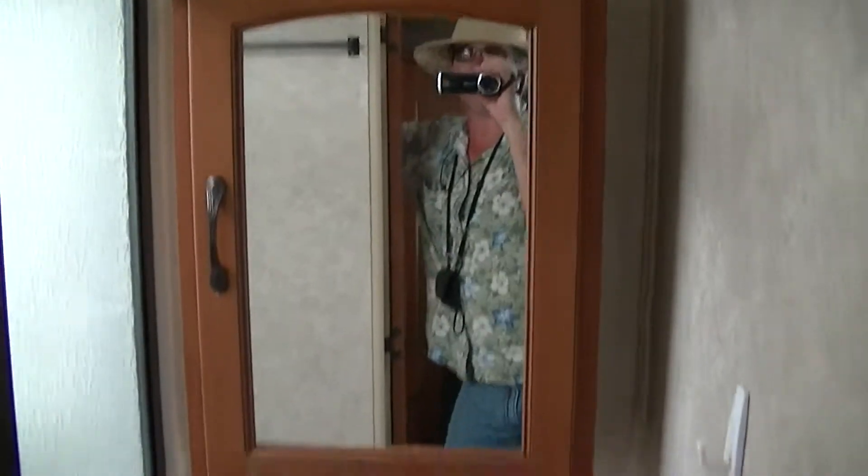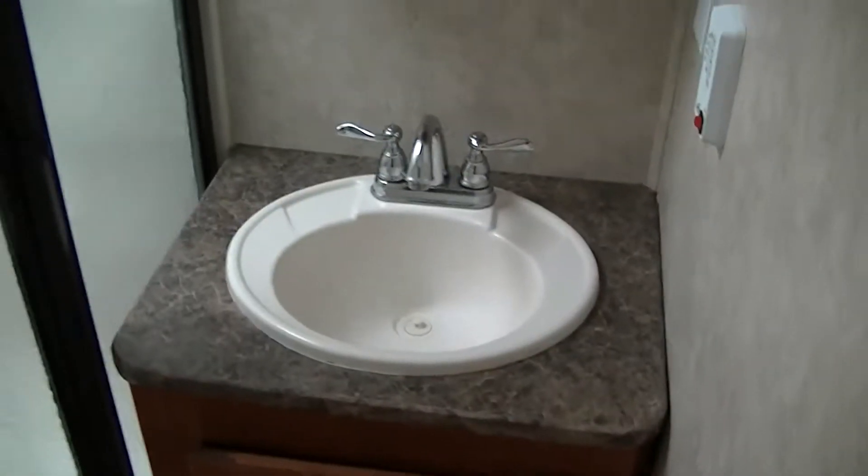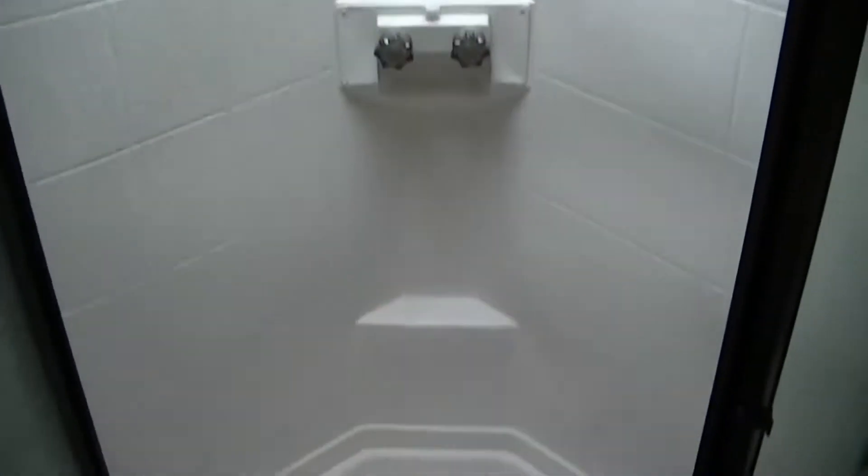Nice spacious wardrobe here on the slide as well. Of course, no self-contained RV would be complete without a full bathroom — that includes Bob Barker in a mirror, a vanity for washing your hands and brushing your teeth, the Royal Throne for reading your favorite publication, and you don't have to worry about finding clean showers in the campground — you've got your own right there.